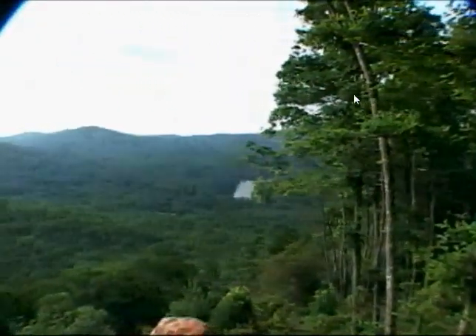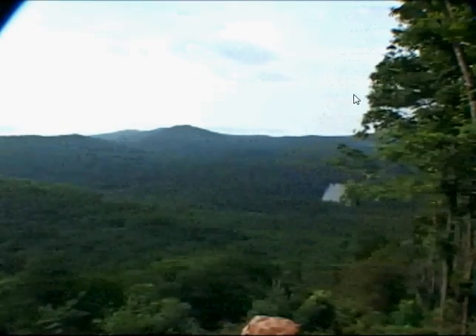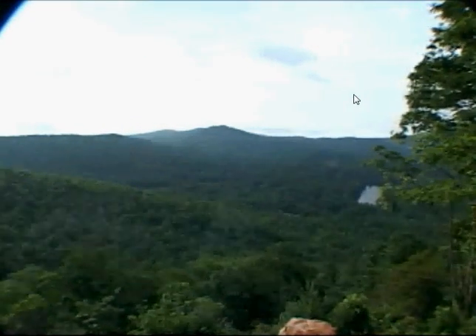The Preserve at Rock Creek is best known for its long-range mountain views. Elevations range from 3,200 feet climbing up to 4,000 feet, and each property has different and distinctive views located throughout the property.